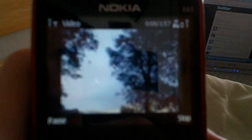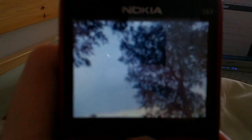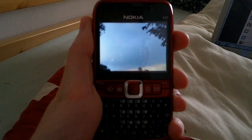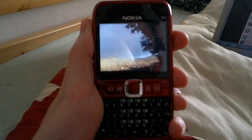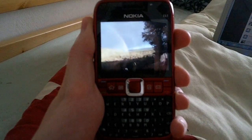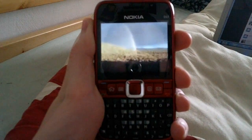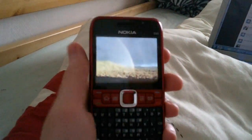Then we have the Double Rainbow song. Press space. Go full screen. If you haven't seen that video, you really have to check it out.